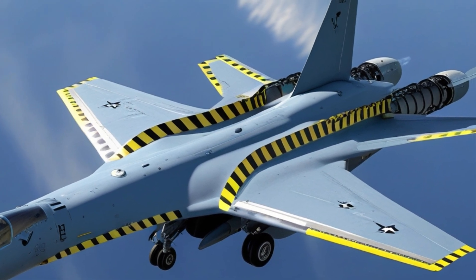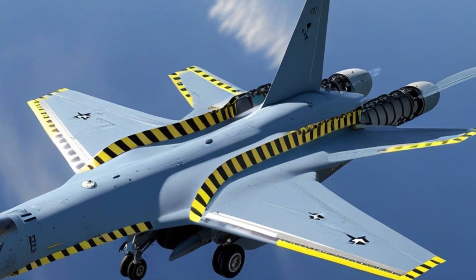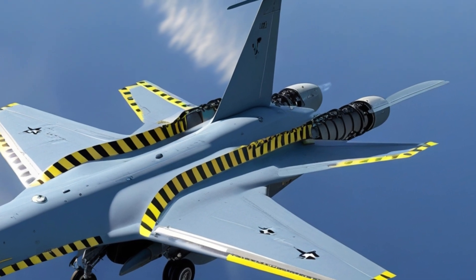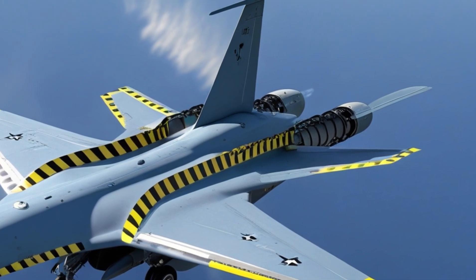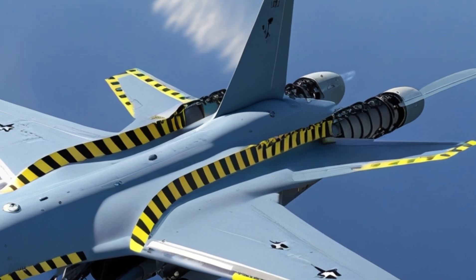Its variable sweep wings remain one of its most defining features, enabling unmatched adaptability. These wings sweep back for high-speed travel or remain forward for controlled, low-speed navigation, making the jet ideal for diverse missions, from deep strike operations to tactical reconnaissance.